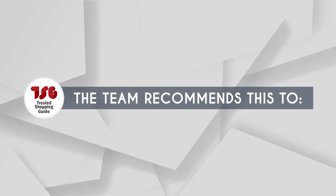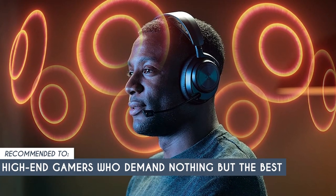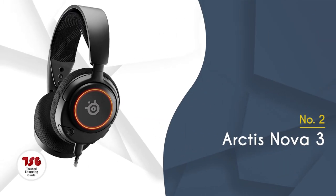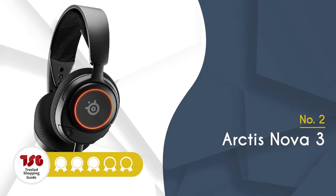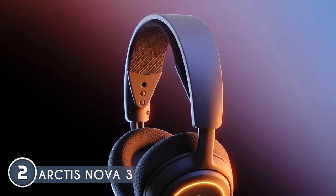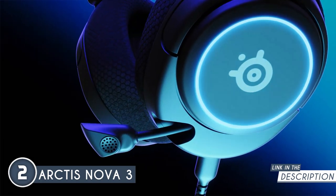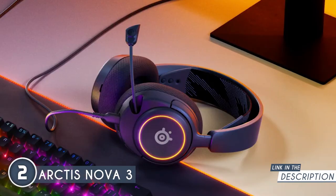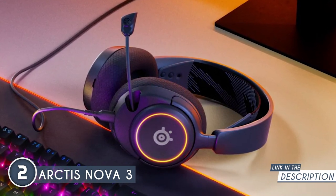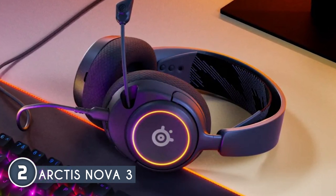The TrustedShoppingGuy team recommends this for high-end gamers who demand nothing but the best — it's a top-tier choice to elevate your gaming experience to new heights. The second SteelSeries headset on our list is the Arctis Nova 3, which TrustedShoppingGuy.com has awarded a 5-badge rating. As we near the top of our list, we have our value-for-money pick. This headset features a custom-designed Nova acoustic system with high-fidelity drivers for best-of-class audio, and 360-degree spatial audio fully compatible with Tempest 3D audio for PS5 and Microsoft Spatial Sound.